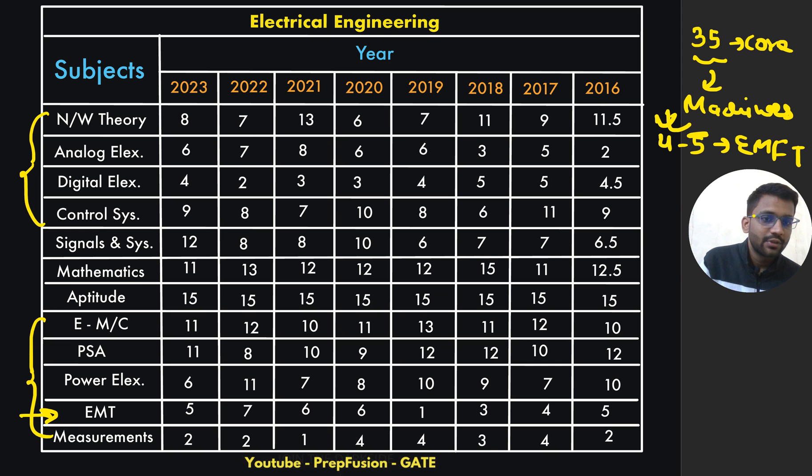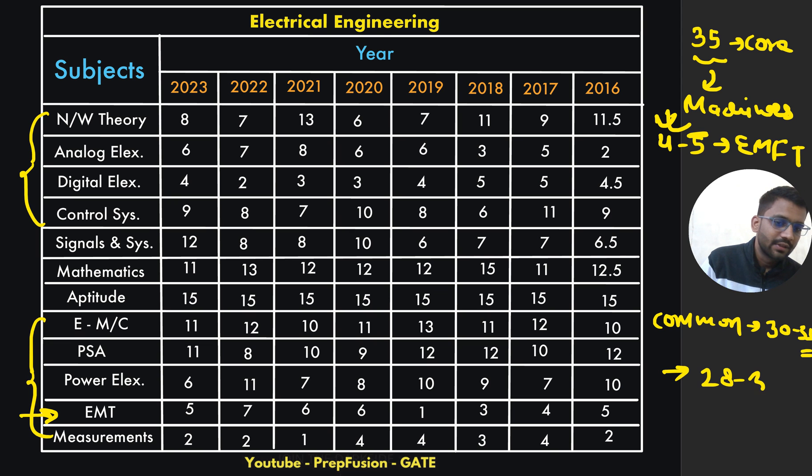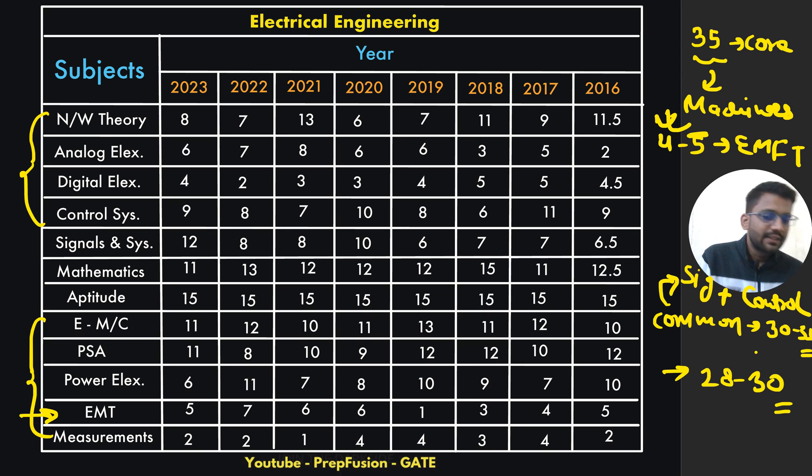The common part for Electrical will be nearly 30 to 35 marks, and maths plus aptitude will be the same 28 to 30 marks. In electrical, more questions come from the core part — that's something we all know if you are preparing for GATE seriously.